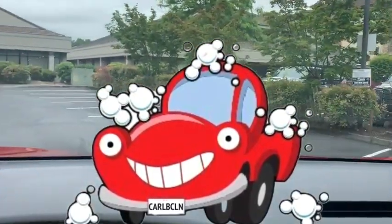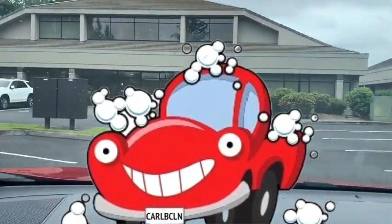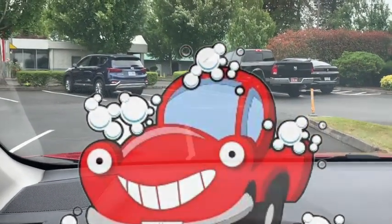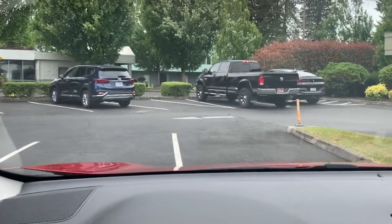Now you can get that and you don't have any of the work, and it's done in two minutes. It's really a satisfying feel once you get out and look at all the shine, but then you also feel it — and it gives you an idea of what Luminara has really brought to Carl B. Clean. Thanks a lot, Dan. I appreciate it.